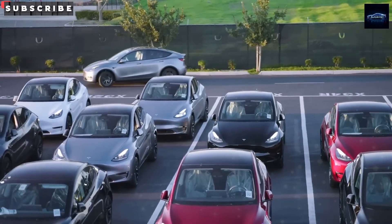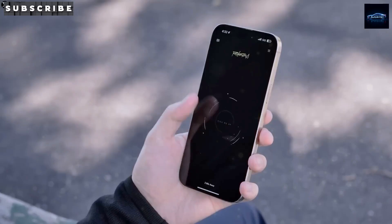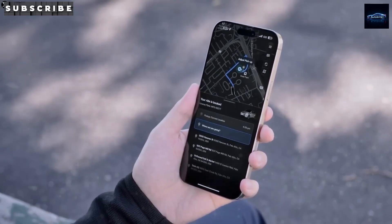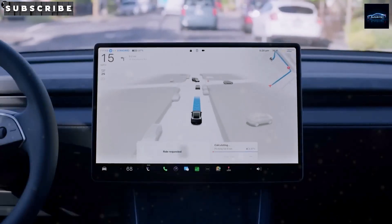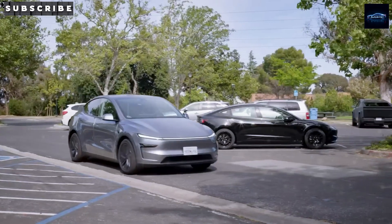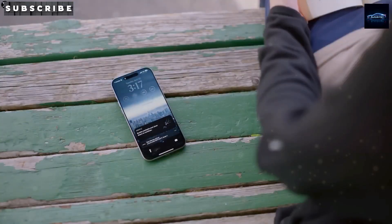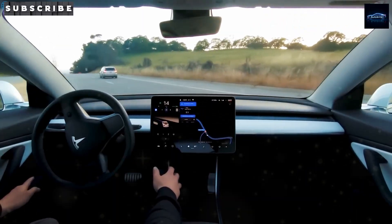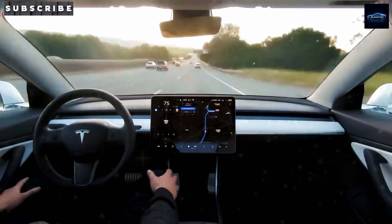Affordable electric cars used to mean small batteries, limited range, and slow charging. The Model 2 with sodium-ion changes all of that. Tesla is also expanding into markets where affordability is even more important — places like India, Southeast Asia, and parts of South America. In those places, a $25,000 electric car with long range and low maintenance could sell in huge numbers.